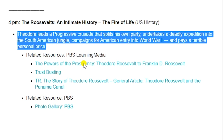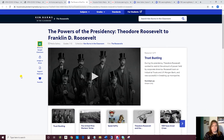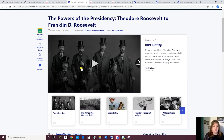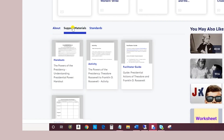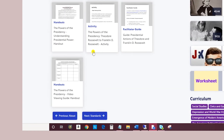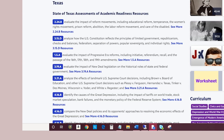We'll just click on the first one and that takes us to the Powers of the Presidency, and there are several videos that you can play. All the videos at PBS Learning Media play through the PBS Learning Media app — they do not go through YouTube. Down below, click on Support Materials. There are a couple of handouts, an activity, a facilitator guide, and the TEKS.